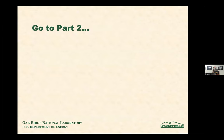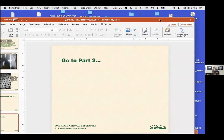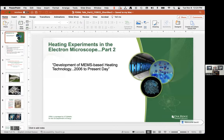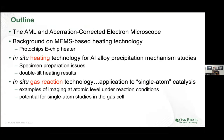I'm going to play these movies later. So that's part one of the talk. Part two — we're going to jump to the present day. The subtitle of part two is the development of MEMS-based heating technology starting in 2006 to the present day.